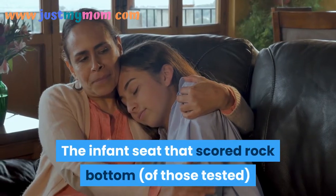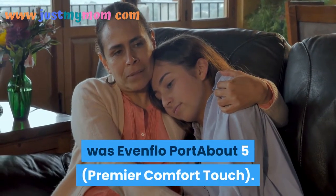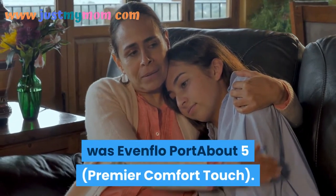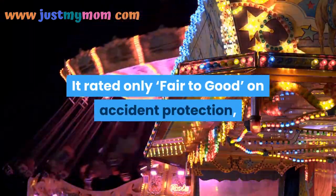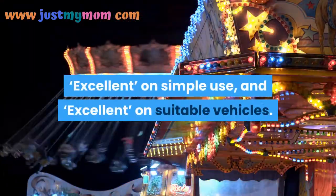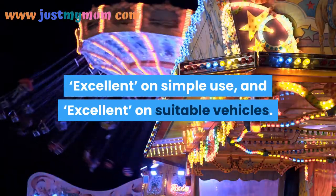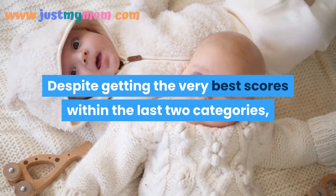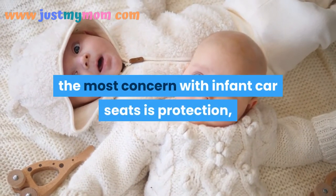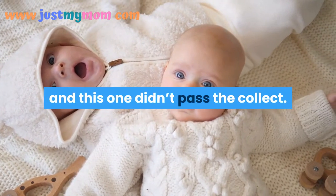The infant seat that scored lowest in testing was the Evenflo Portabout 5 Premier Comfort Touch. It rated only fair to good on accident protection, but excellent on ease of use and excellent for vehicle fit. Despite getting high scores in the last two categories, the primary concern with infant car seats is protection, and this one didn't pass the bar.